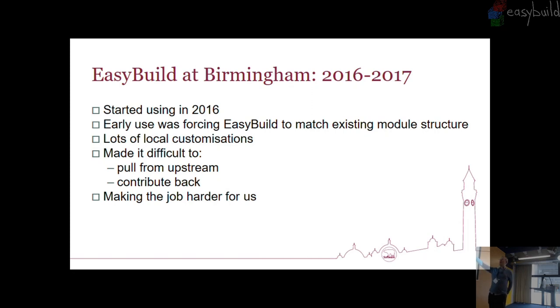Because we wanted it to look like what was already there, we had lots of local customizations, and this caused two major problems. Trying to pull anything from the main EasyBuild repositories into our system was horrible because it would be on the wrong toolchain — wrong everything — it wasn't how we wanted it to look. It also meant we couldn't contribute anything back because what we were producing looked nothing like what was in the main EasyBuild repository. The whole point of using a tool like EasyBuild is the community that makes your life easier.